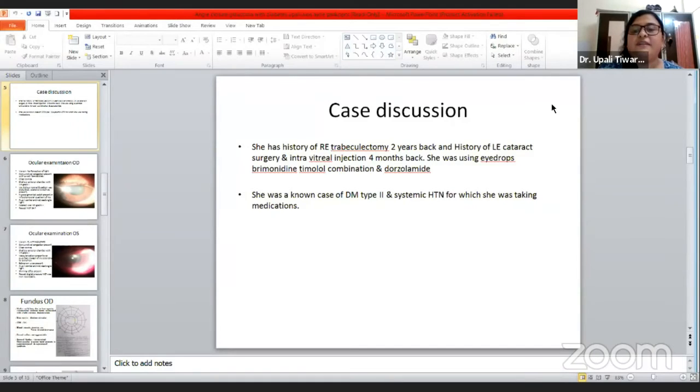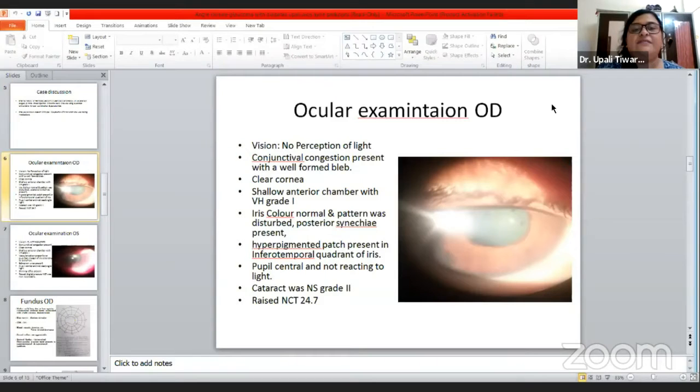In the ocular examination, right eye vision was no perception of light. Conjunctival congestion was present with a well-formed bleb suggesting trabeculectomy. Cornea was clear and the anterior chamber was shallow, Van Herick grade one. Iris color was normal but pattern was disturbed and posterior synechiae were present. A hyperpigmented patch was present in the inferior temporal quadrant of the iris. Pupil was central and not reacting to light. Lens showed grade 2 cataract and NCT was raised at 24.7 mmHg.